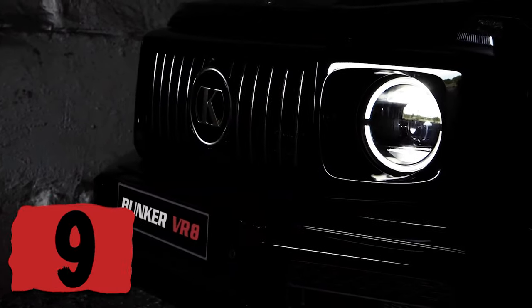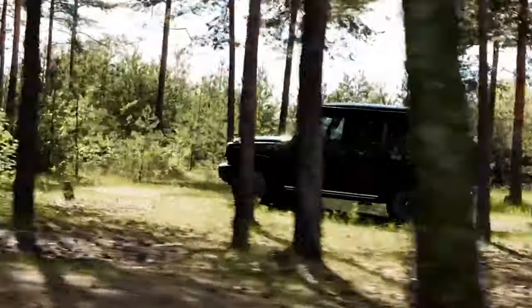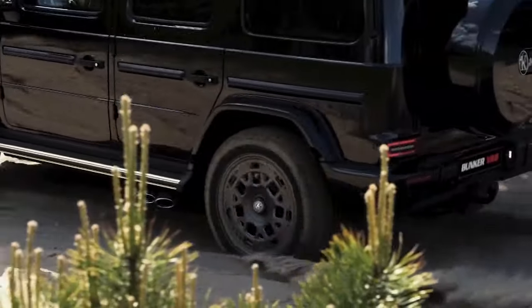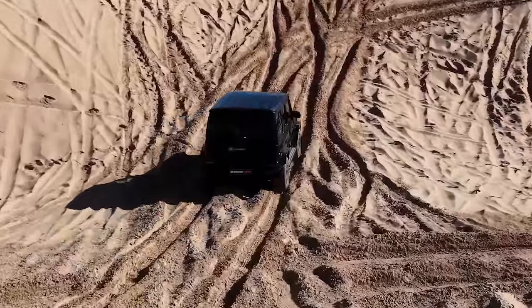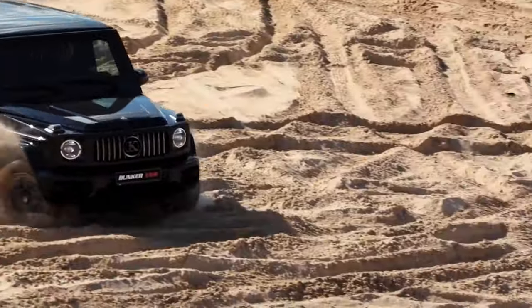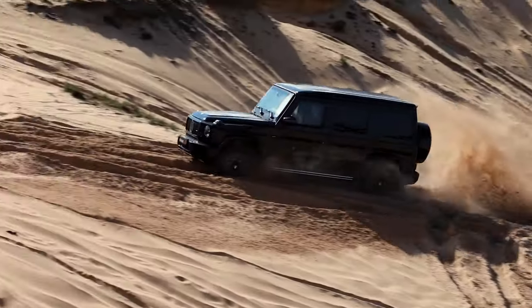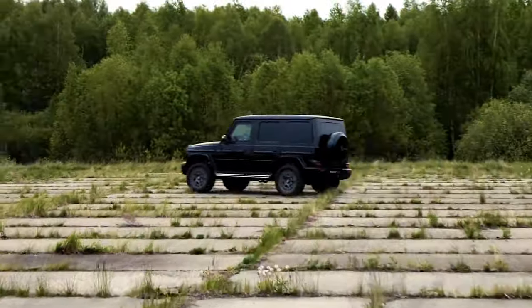Number 9 will blow your mind, because the Mercedes G-Class 63 AMG is a remarkable blend of luxury, power, and off-road prowess — a vehicle that makes a bold statement on any road it travels. This iconic SUV, often referred to as the G-Wagon, combines Mercedes-Benz's traditional elegance with the raw power and ruggedness that AMG is known for.